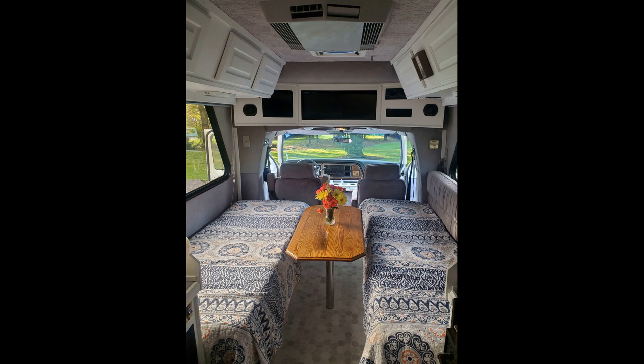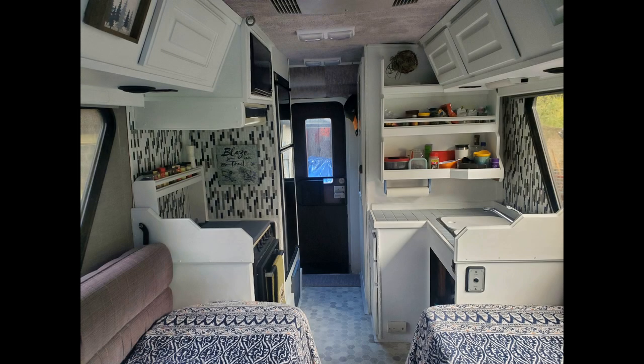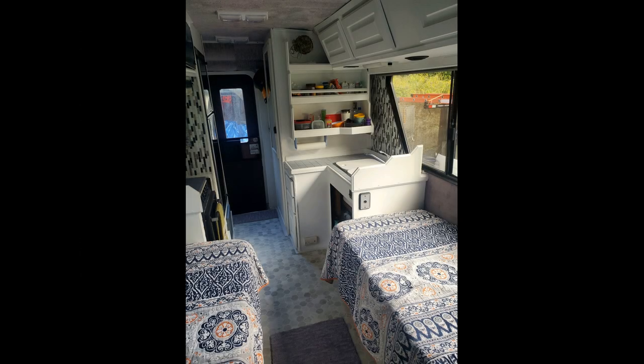We ended up removing the water tank, which was originally under the bed to the left, so we only had running water when hooked up to city water via a house hose. When we boondocked, we just used a five gallon jug, which worked perfectly for our needs. For the water heater, we just abandoned it — I cut the propane line and capped it off. For the onboard propane tank, I cleaned it off the bottom, spray painted it, and got it filled up. You just had to be careful where you filled it because it was rather old.